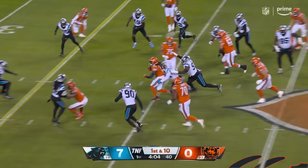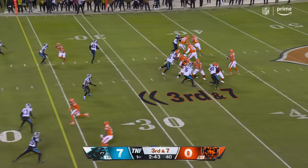Once again, great cutback move. Hoodoo will see more playing time.